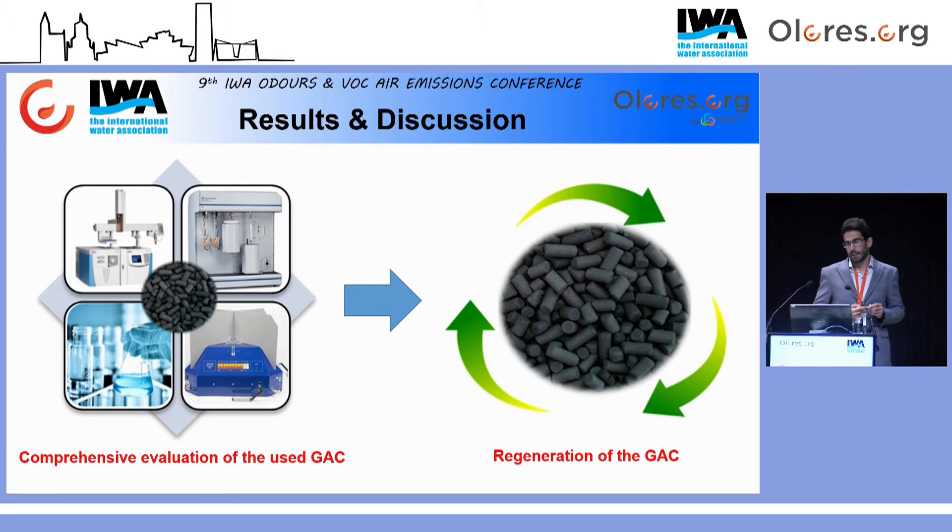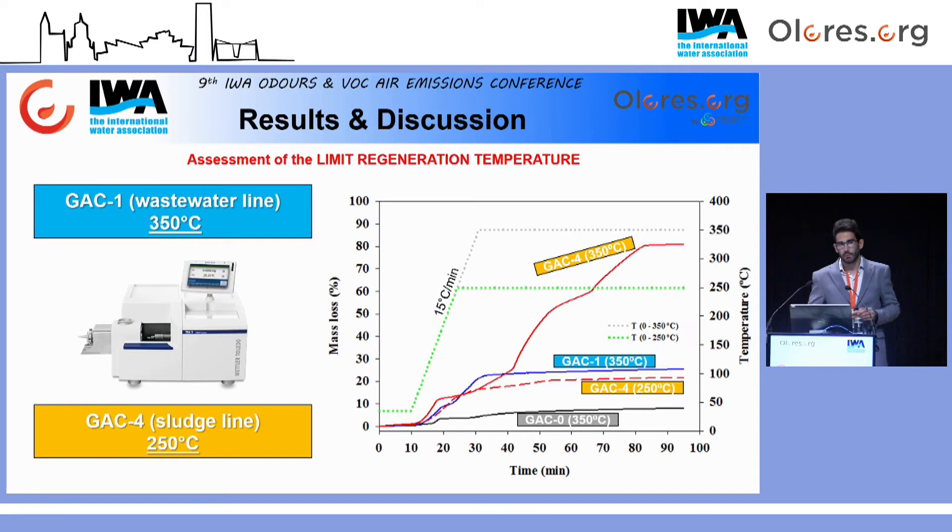Una vez comentados los resultados más interesantes acerca de la evaluación integral del carbón activo granular, se procede a comentar los resultados de la regeneración del mismo. A partir de este momento se seleccionaron simplemente dos muestras: la muestra 1, como representativa de la desodorización de la línea de agua, y la muestra 4, como representativa de la desodorización de la línea de fango. Gracias al análisis termogravimétrico se pudieron fijar las diferentes temperaturas límite de regeneración.